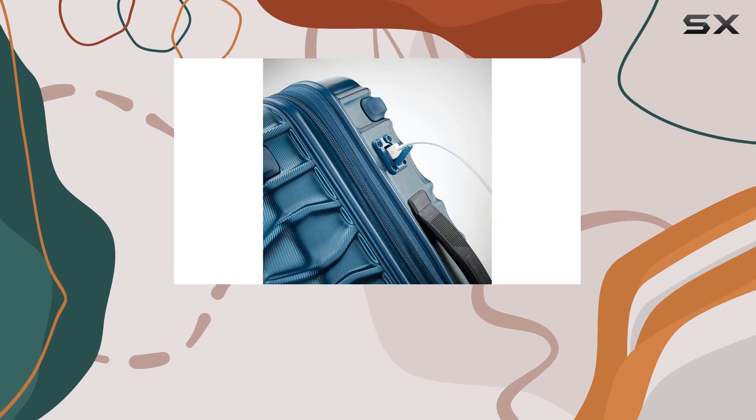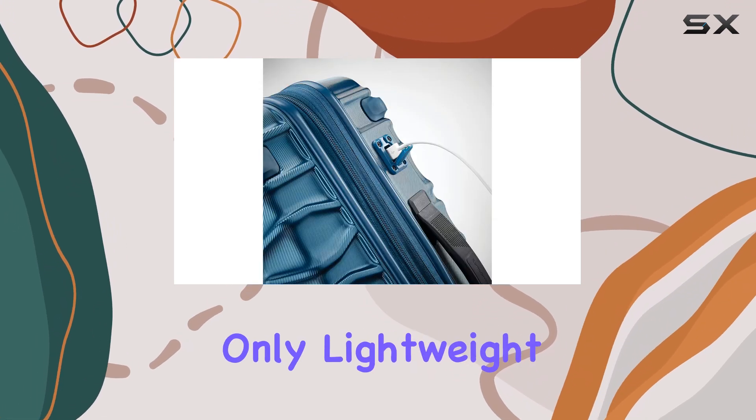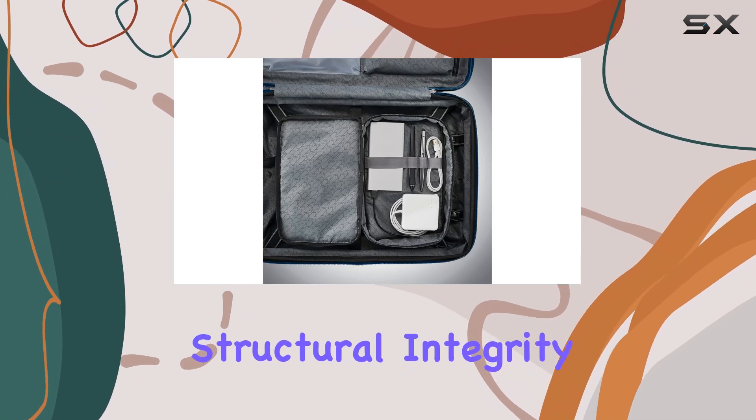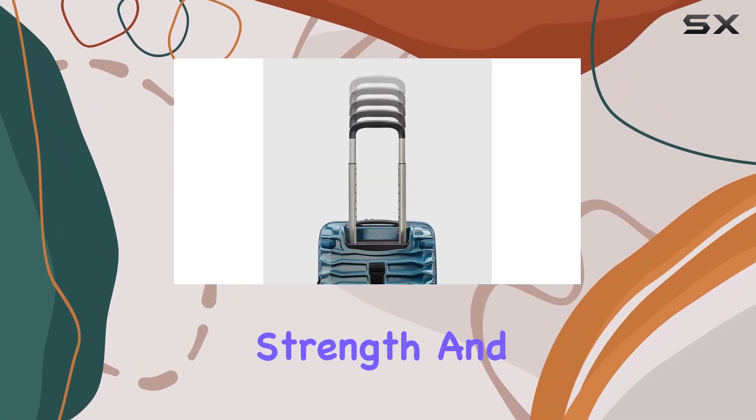The 100% polycarbonate shell is not only lightweight, but also features geometric sculpting for enhanced structural integrity, providing both strength and style.